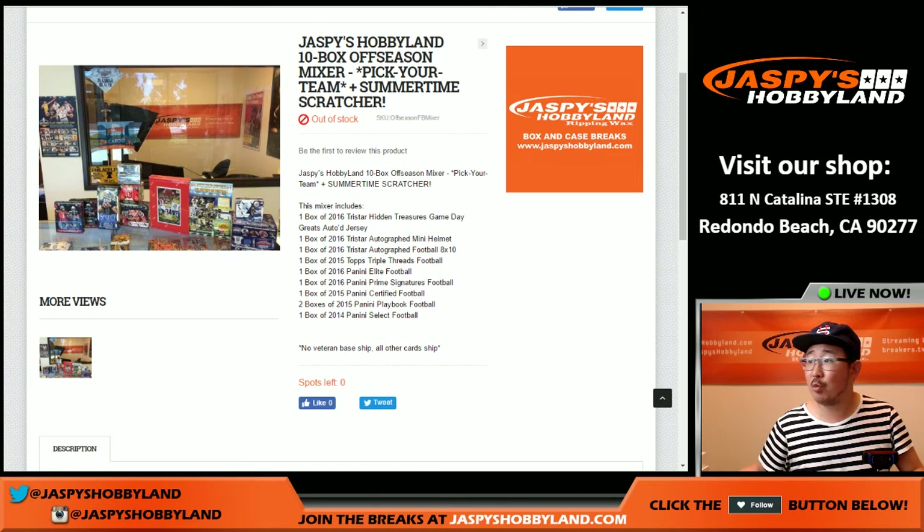Hi everyone, Joe from Jazz Bees Hobbyland here. We are doing a 10-box off-season football mixer. This is also a summertime scratcher.